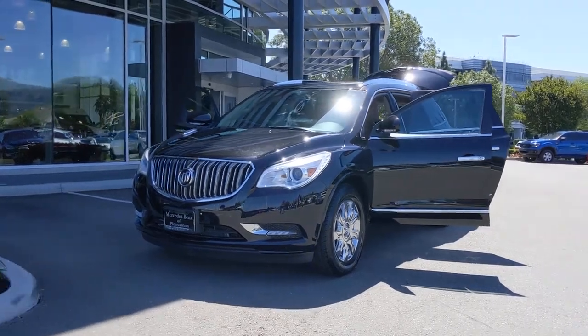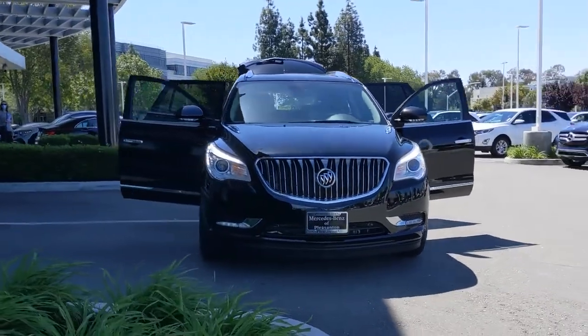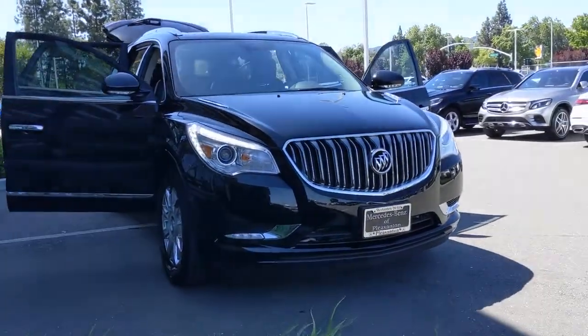Can you see yourself in the 2016 Buick Enclave? This vehicle still has fewer than 35,000 miles on the clock, so it won't last long.